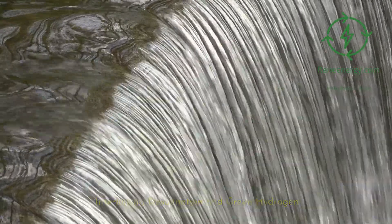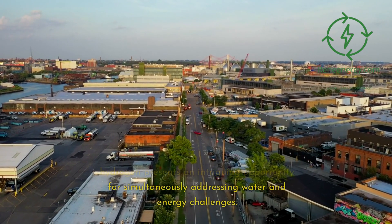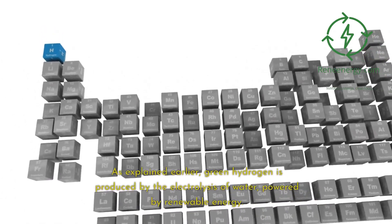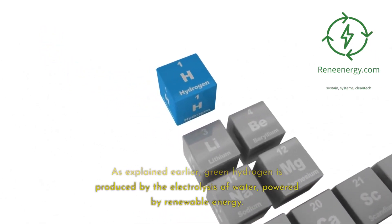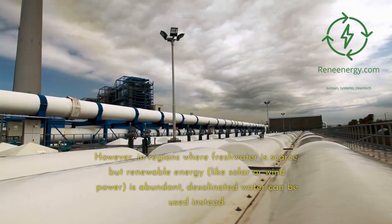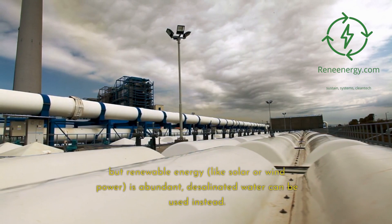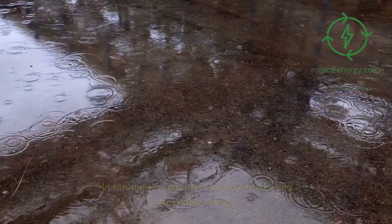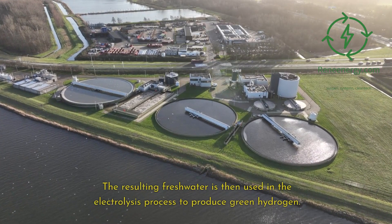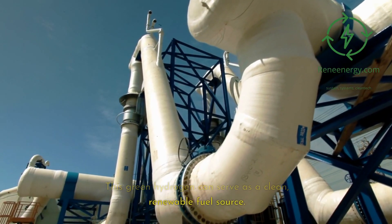The intersection of desalination and green hydrogen presents an intriguing opportunity for simultaneously addressing water and energy challenges. Green hydrogen is produced by the electrolysis of water powered by renewable energy, which typically requires fresh water. However, in regions where fresh water is scarce but renewable energy like solar or wind power is abundant, desalinated water can be used instead. In this model, seawater is desalinated using renewable energy, and the resulting fresh water is then used in the electrolysis process to produce green hydrogen, serving as a clean, renewable fuel source.